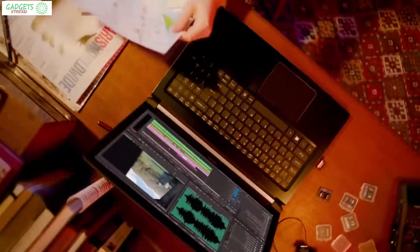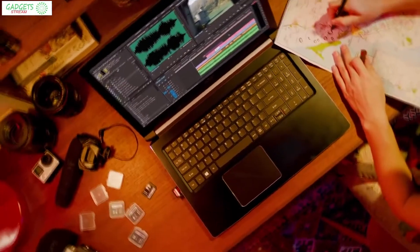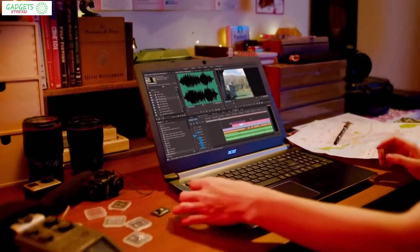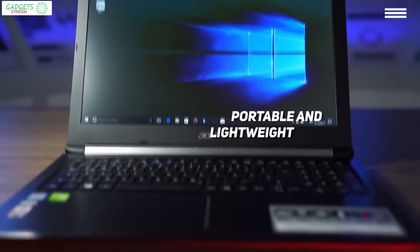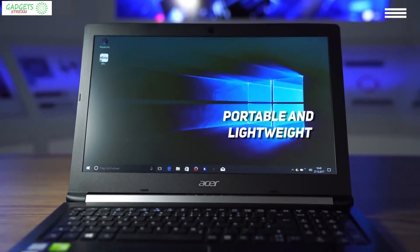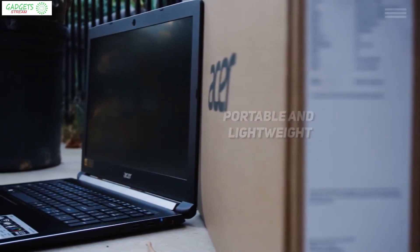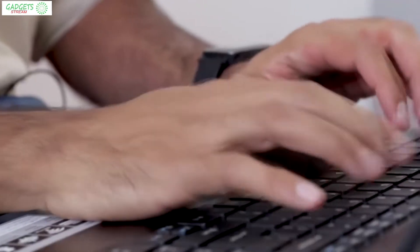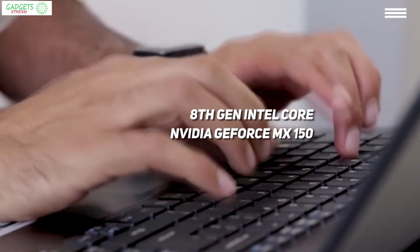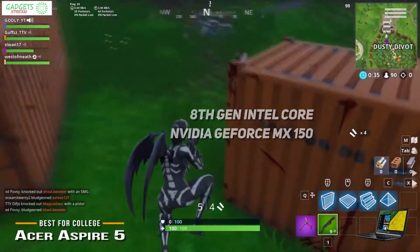Next on our list is the Acer Aspire 5, our pick for the best budget laptop for college. The Acer Aspire 5 is the perfect choice for people who frequently use their laptops on the go to work or study. Weighing in at under 5 pounds, it should be exceedingly easy to carry around. In fact, since it's only 0.8 inches thick, you should be able to simply slide it into your bag or backpack.